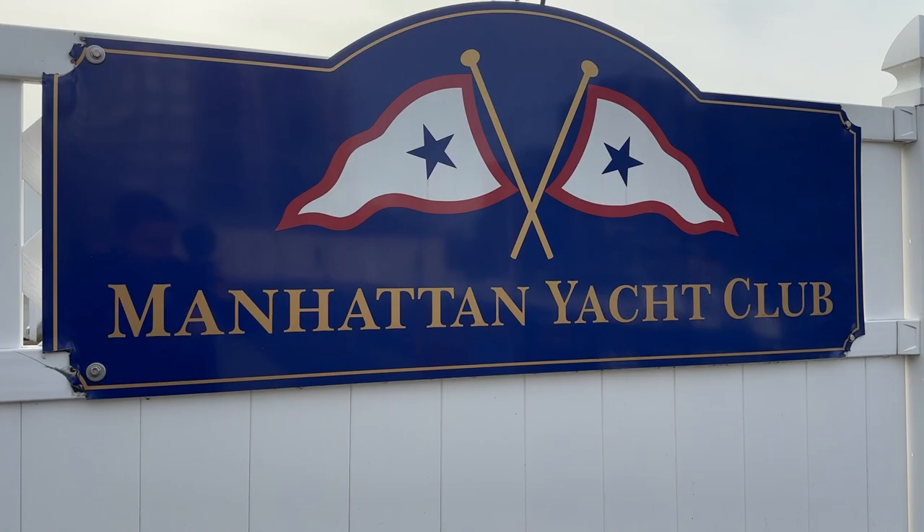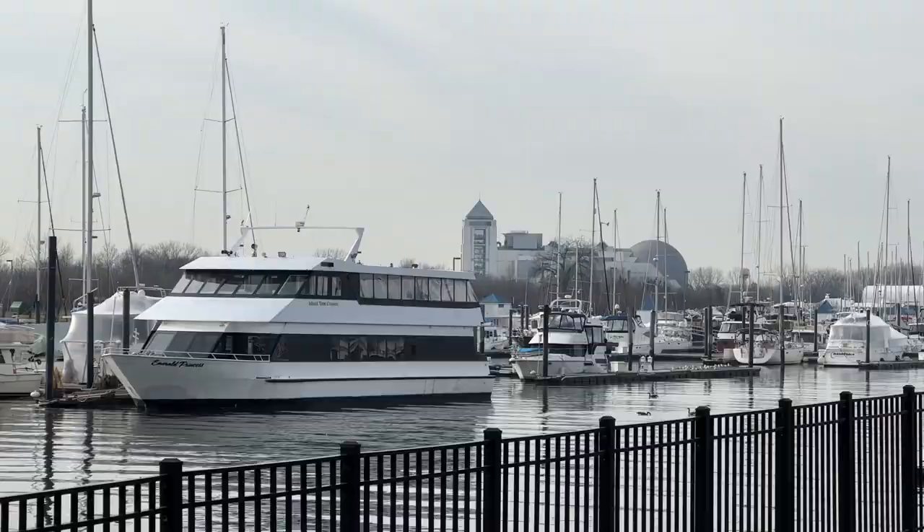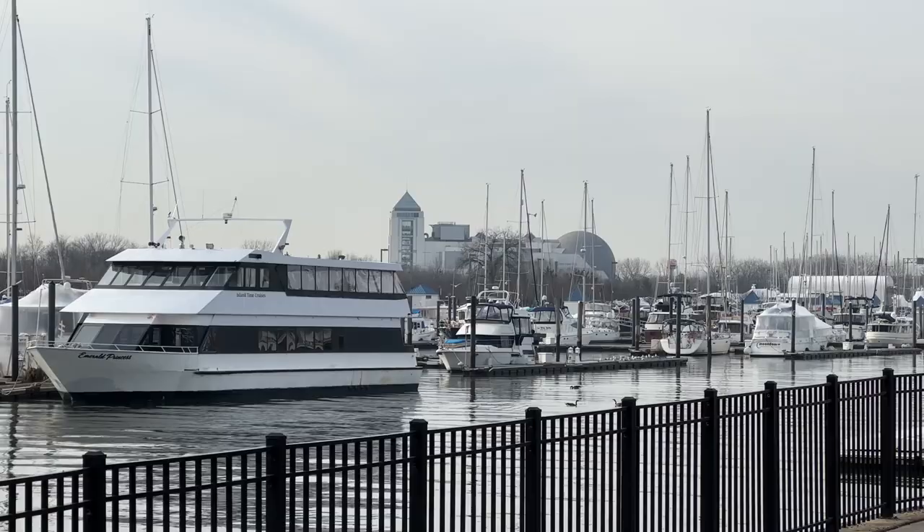The Manhattan Yacht Club is here in the marina with starter boats for learning, and they even had an America's Cup boat that members could take out. Behind me in the distance is the Liberty State Park Science Center, which has a really cool planetarium. Right here in Jersey City you've got everything at your fingertips.